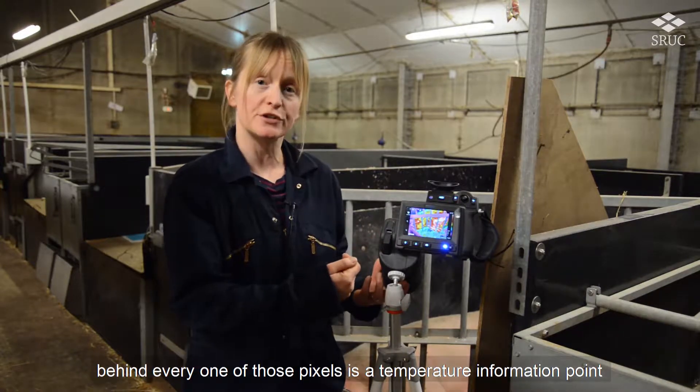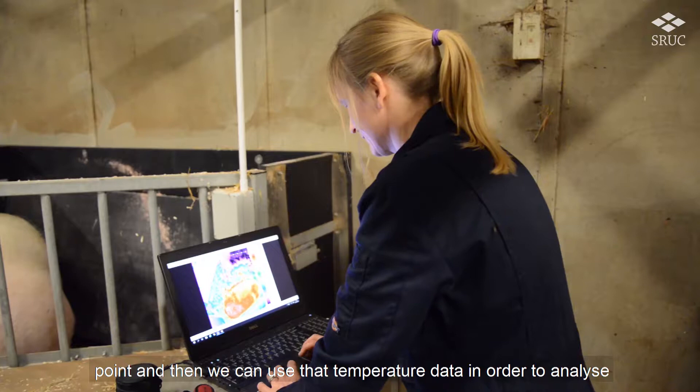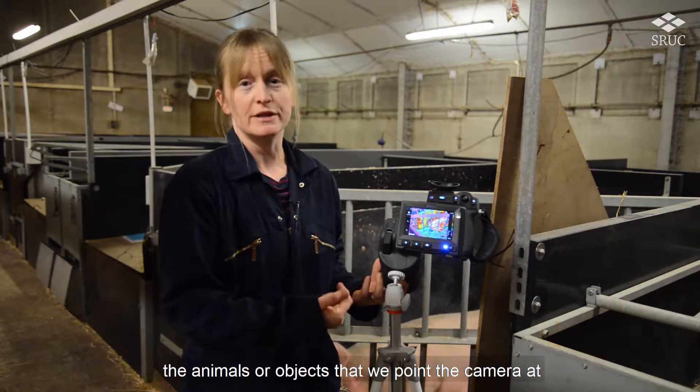behind every one of those pixels is a temperature information point, and then we can use that temperature data in order to analyse it and gain information about the surface temperature of any of the animals or objects that we point the camera at.